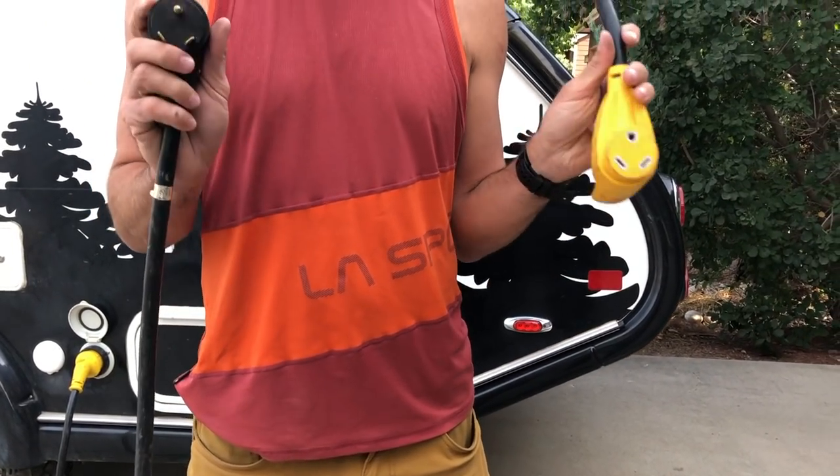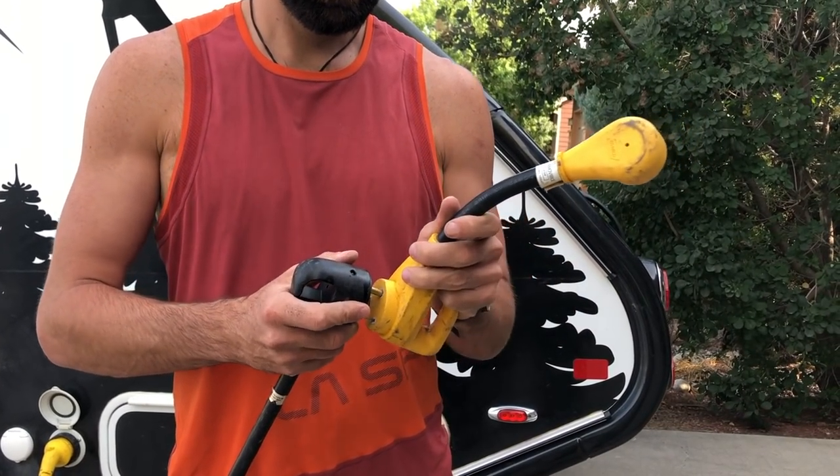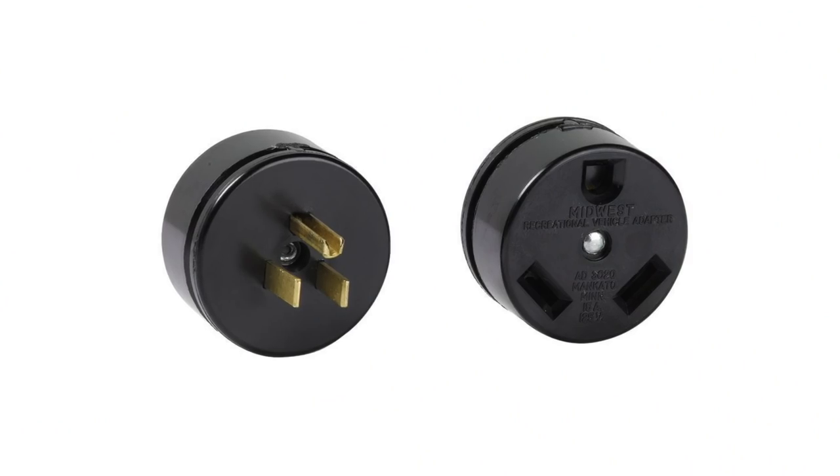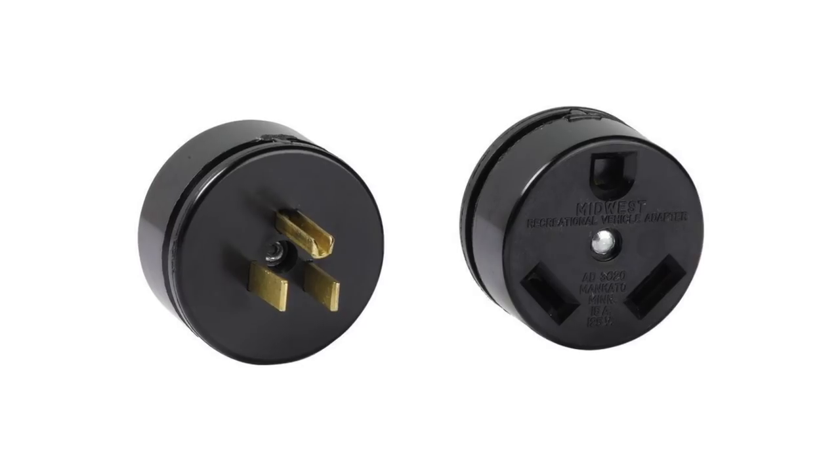There are two types of these adapters. One is called a dog bone style, which has a little extension between the two plugs. The other type is a smaller simple block with no cable. The only issue with the smaller block is that if you go to a house with an inset outlet, sometimes that block is too big to fit. So I prefer the dog bone style that gives that little bit of extension.